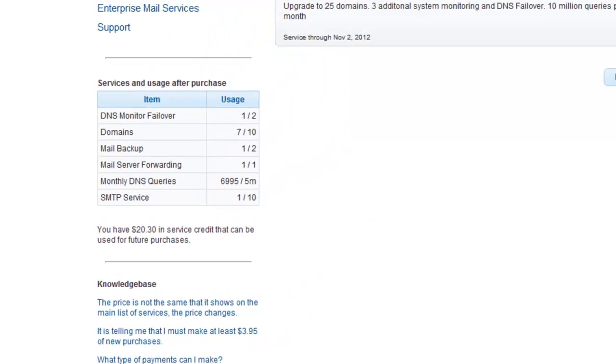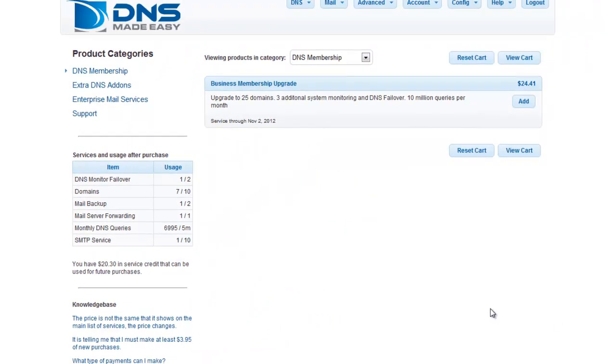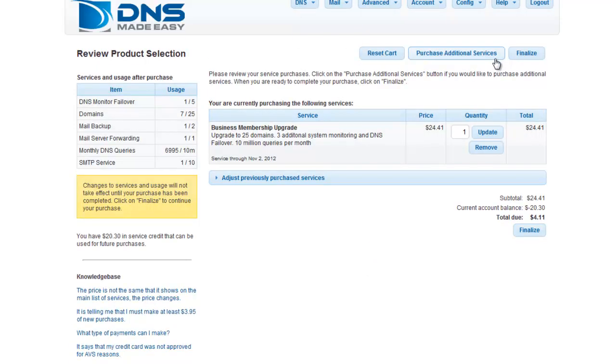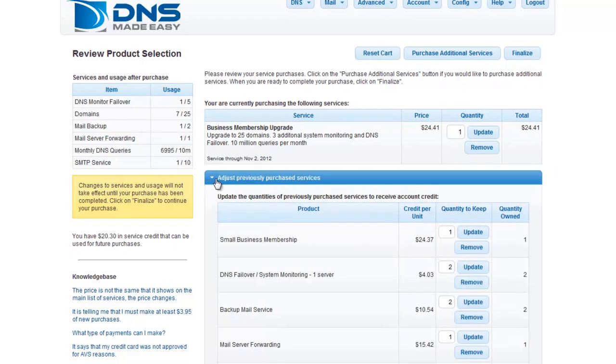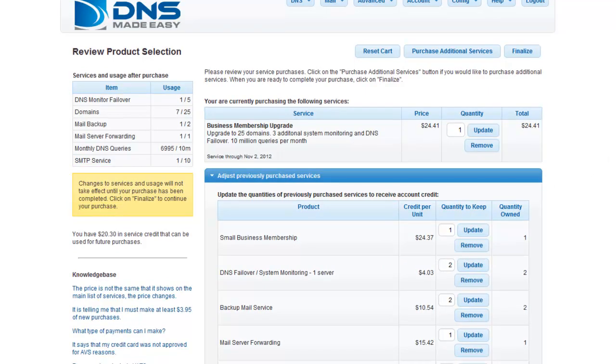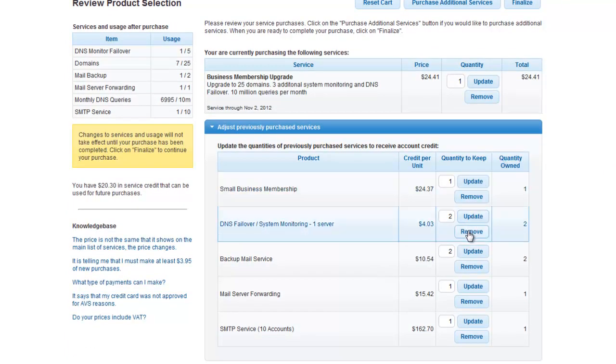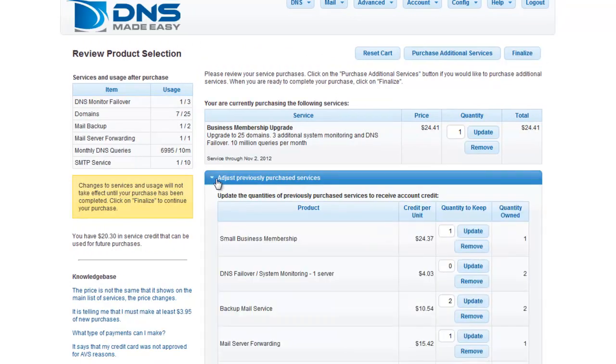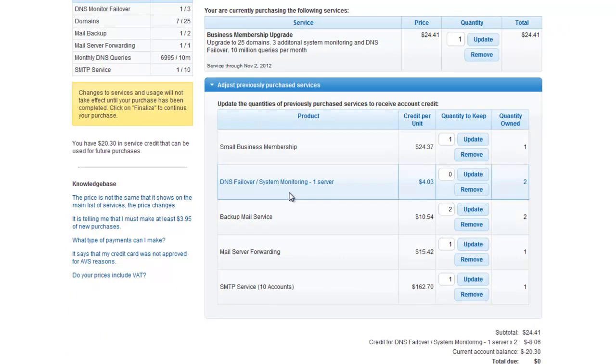In this next example, we will upgrade from a small business membership to a business membership. Click the Add button in the Business Membership Upgrade grid and then click View Cart. Since the DNS Failover add-on is now included in the business membership, we will remove the redundant upgrade before checking out. Note the Adjust Previously Purchased Services line. Click the down arrow to reveal a grid showing the upgrades you currently have appended to your account. We can remove this add-on for a prorated credit by clicking the Remove button. Once you have removed the surplus failover service, click the down arrow associated with the Adjust Previously Purchased Services line once more to confirm your changes and click the Finalize button to continue.